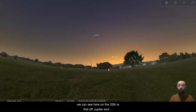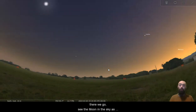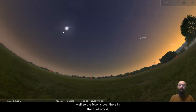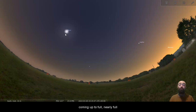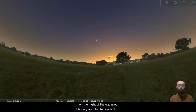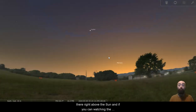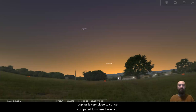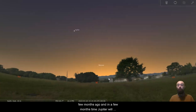What we can see here on the 20th first off is Jupiter and Mercury, and we should see the Moon in the sky as well. The Moon is over there in the southeast coming up to nearly full on the night of the equinox. Mercury and Jupiter are both right above the Sun, and if you've been watching the channel for a few months, Jupiter is very close to sunset compared to where it was a few months ago.